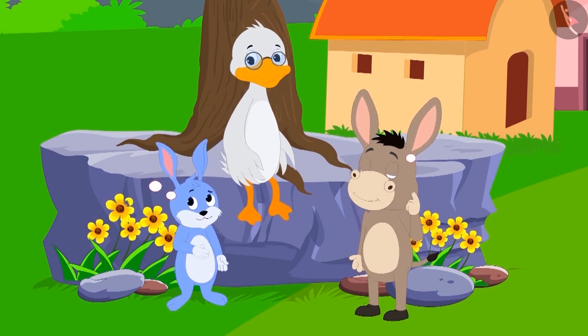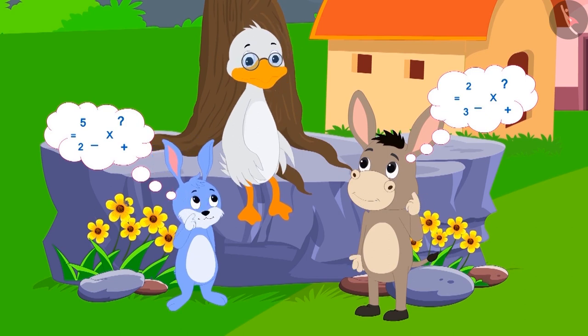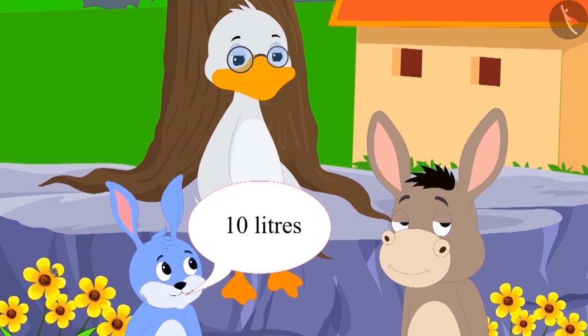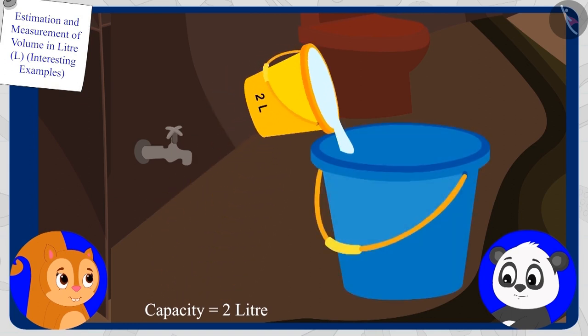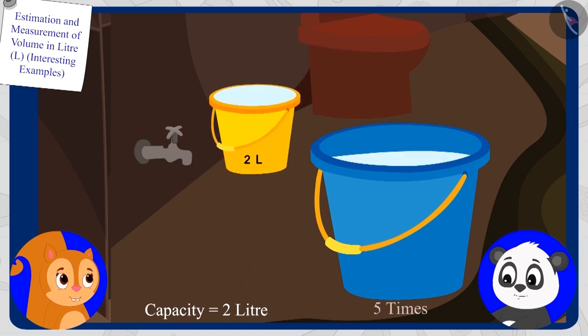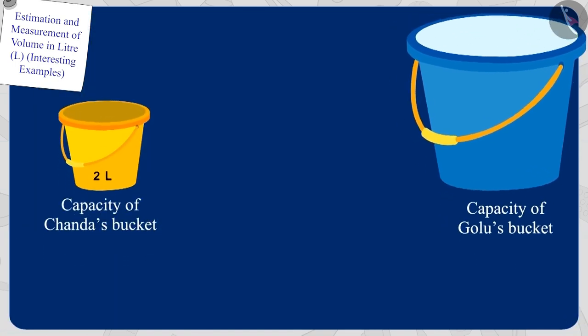Bunny and Bola once again started doing the math in their minds. This time, Bunny answered first: 'Ten liters!' Children, is Bunny's answer correct? The capacity of Chanda's bucket is two liters, and she fills it five times to completely fill Gholu's bucket. So the capacity of Gholu's bucket is five times two, which is ten liters.